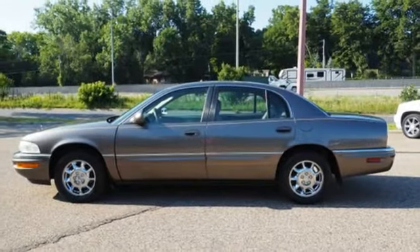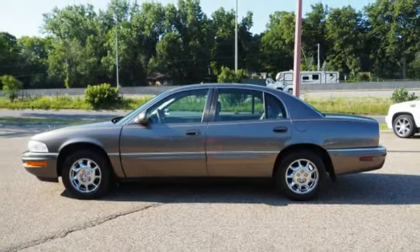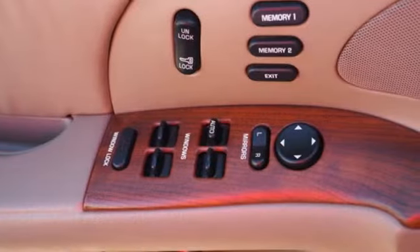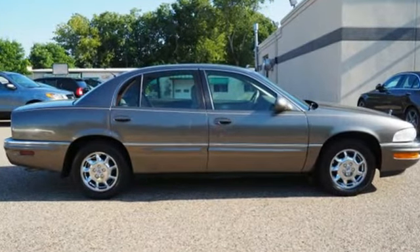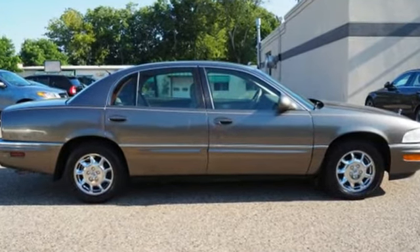MSN Autos reports it has most of the comfort and convenience items expected in a luxury car. Imaginative luxury for the real world — that's today's Buick. Driving is believing. Test drive it today.